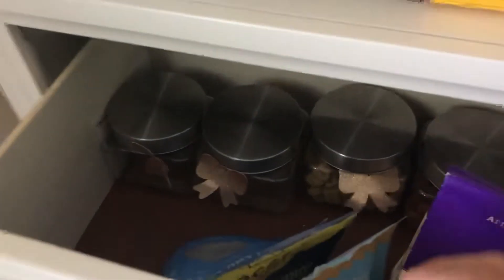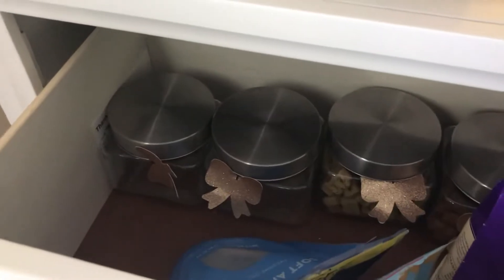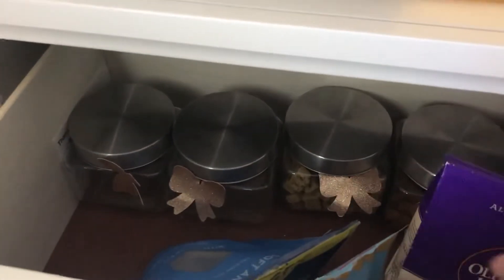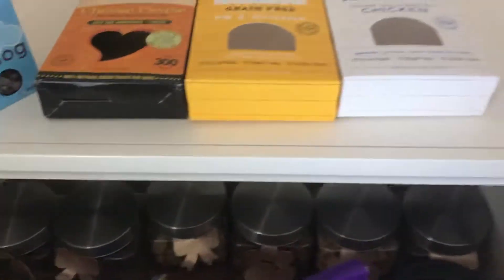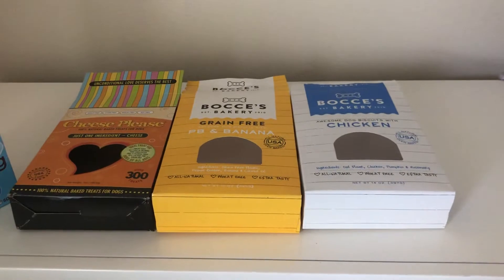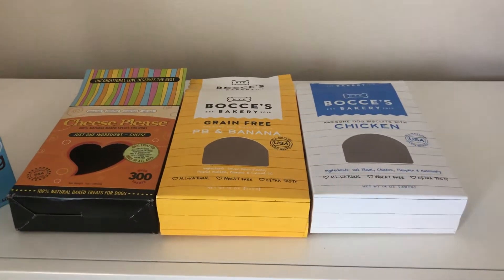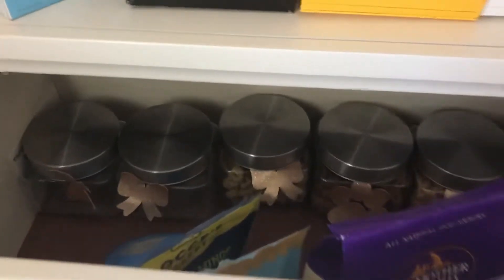These two jars are empty — those were the Fruitables, I believe that's what they're called. I used to get them at PetSmart and then on Amazon. Most of these jars were filled with Fruitables, but then we switched over to Bocce's. We found out about Bocce's through BarkBox — we ordered one box one time and they had it in there, they loved it, so we've just been sticking with Bocce's ever since.